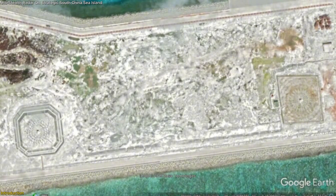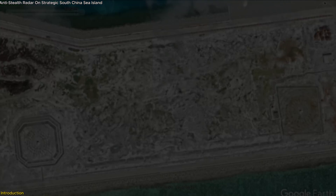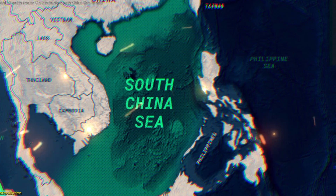Stay with us to understand how this radar could shift the balance of power in one of the world's most hotly contested regions.